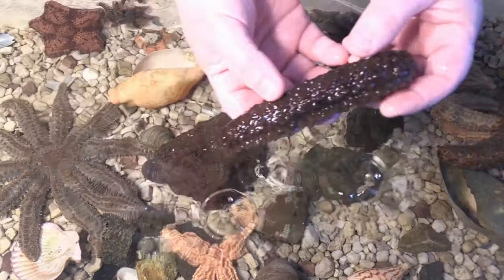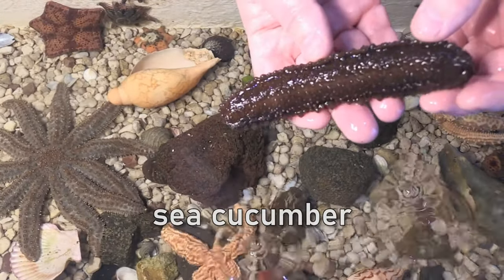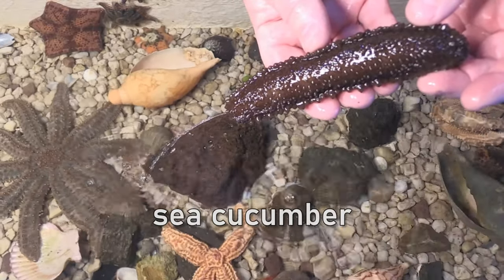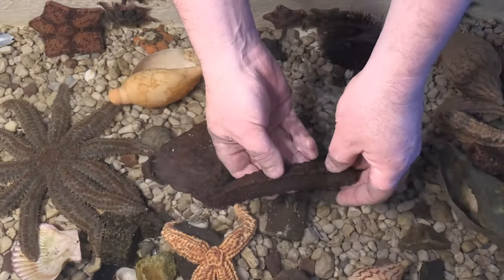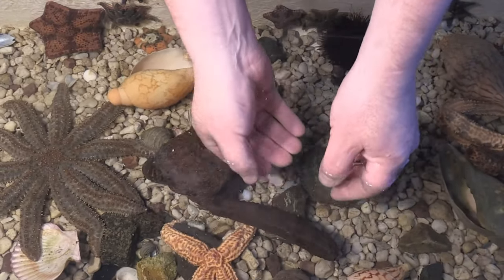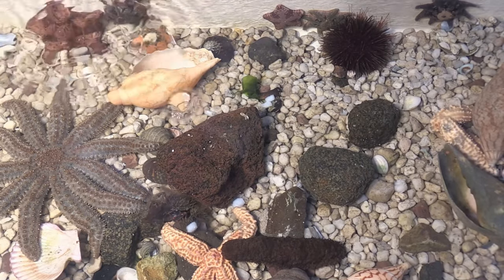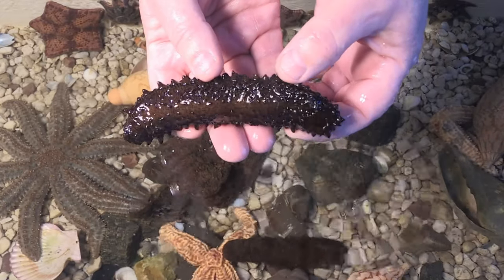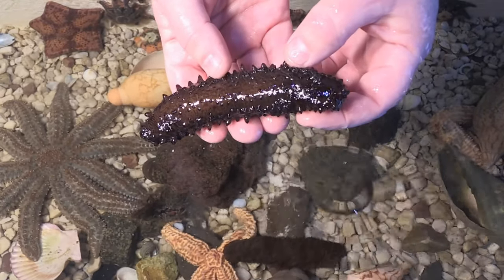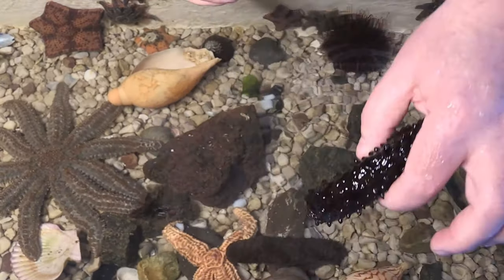Like all the animals in the touch tank, sea cucumbers breathe water, but sea cucumbers breathe it through their bottom. When you pick them up they sometimes squirt water out of their bottom — this is them breathing. If this happens, return them to the water immediately so they can keep breathing. Some sea cucumbers can hold their breath out of the water, so if they are full of water and quite firm you can hold them, but if a sea cucumber is floppy and soft it needs to remain in the water so it can refill its body.